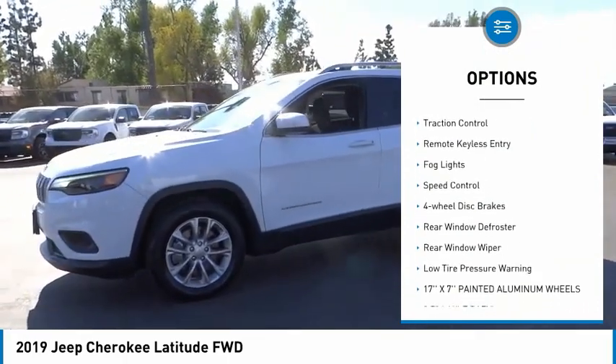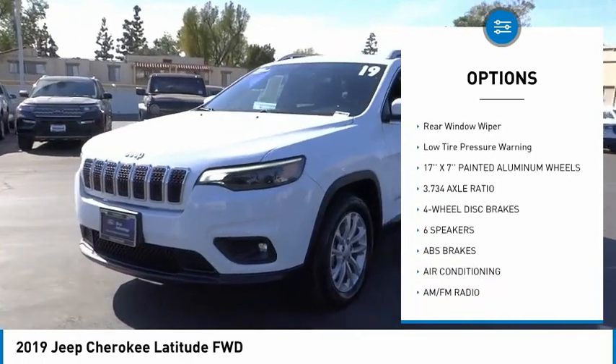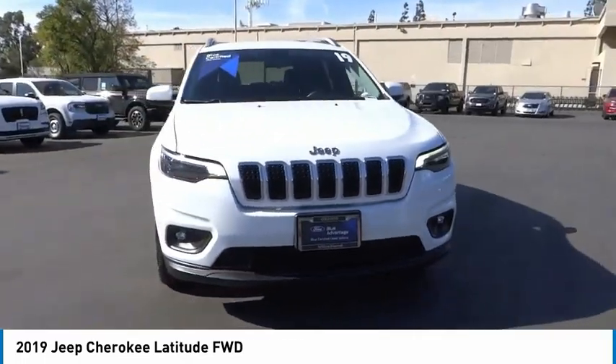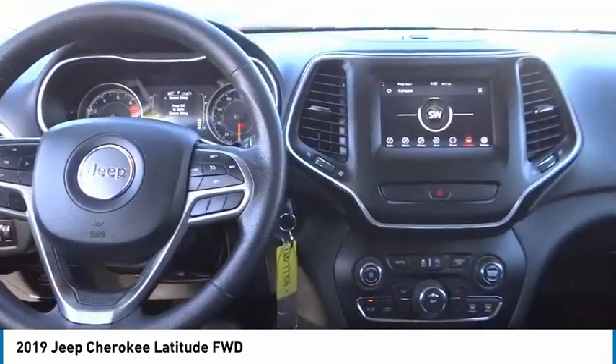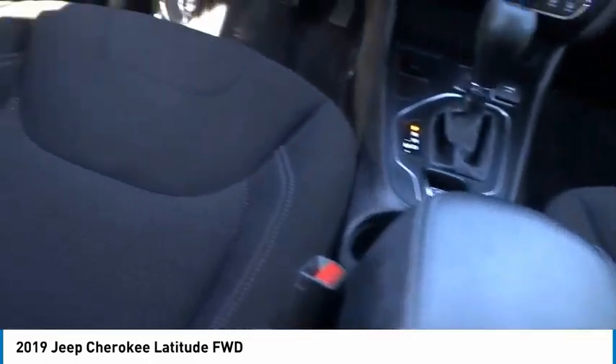Electronic stability control, brake assist, traction control, remote keyless entry, fog lights, speed control, four-wheel disc brakes, rear window defroster, rear window wiper, low tire pressure warning. Wouldn't you look great in this vehicle? Stop in today and see for yourself.